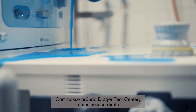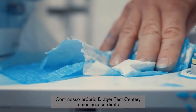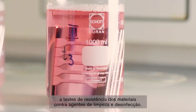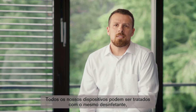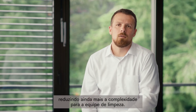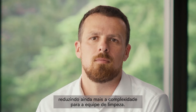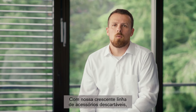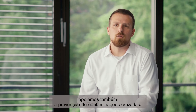With our own Drager Test Center we have direct access to testing of material resistance against cleaning and disinfectant agents. All of our devices can be treated with the same disinfectant, so the complexity for the cleaning staff is even reduced. With our growing range of disposable accessories we also support the prevention of cross-contamination.